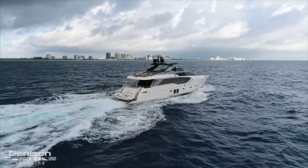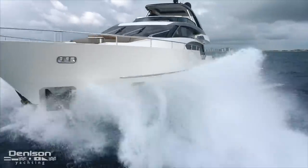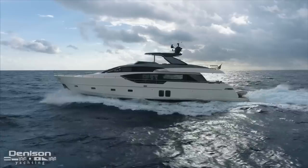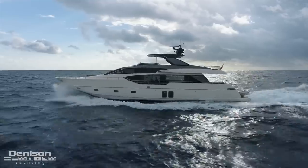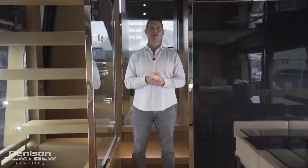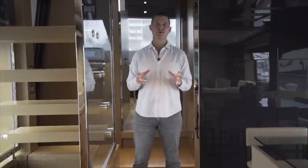From the crew accommodations to the common spaces, the timeless design and sophisticated decor — it's these details that solidify the San Lorenzo SL 86 as an industry leader, not just today but for years to come. Thank you for joining me on board Stay, the 2017 San Lorenzo SL 86. If you'd like additional information or to arrange a private showing on board, feel free to contact me at any time.